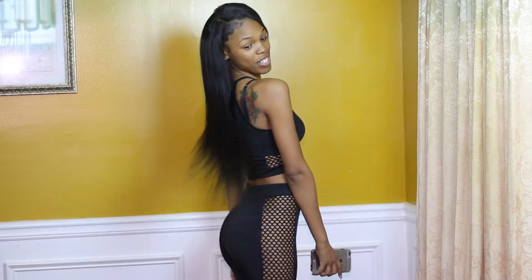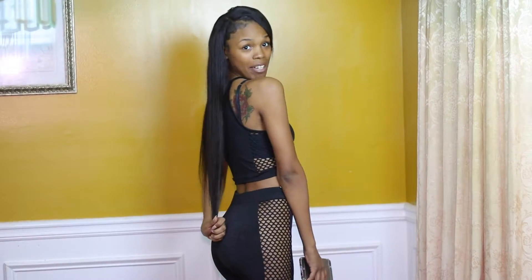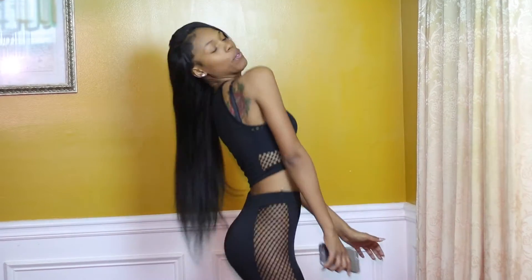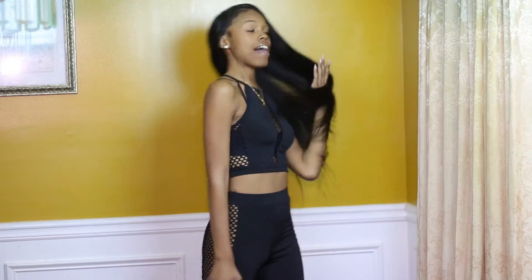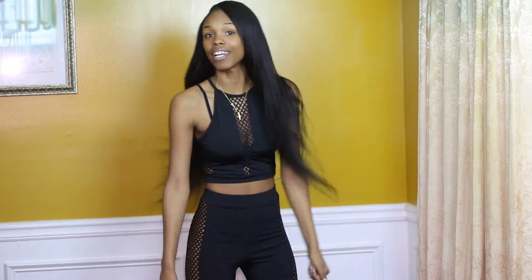Y'all, do you see these inches, what these things are doing down my back? This is two days after installing this hair and I'm not having any problems. I didn't even flat iron it — all I did was unwrap it and it just dropped. This is how the hair looks and y'all, it is slay to the gods.